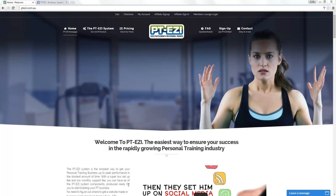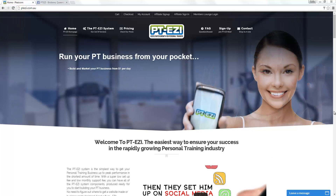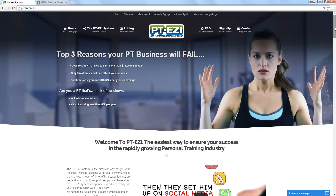Hello and welcome to Boost Your Business, the customer spotlight. Today we're going to be looking at PTEZ. This is a joint venture that we've done. PTEZ itself is designed for the fitness industry because there's a massive void in the industry.